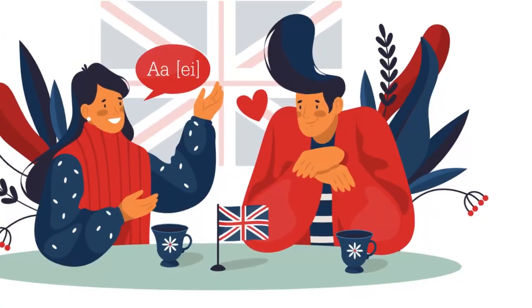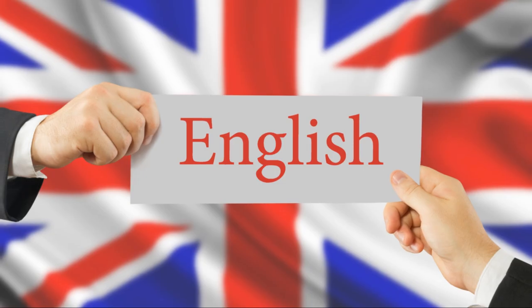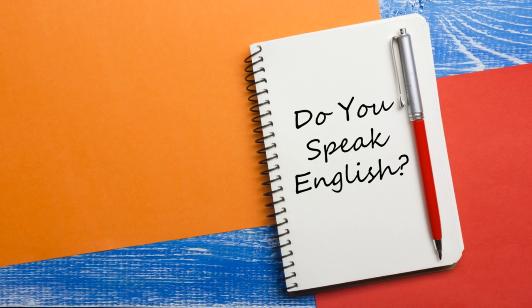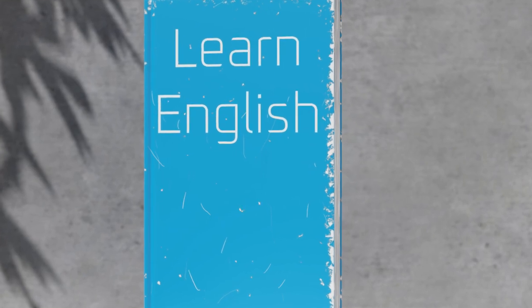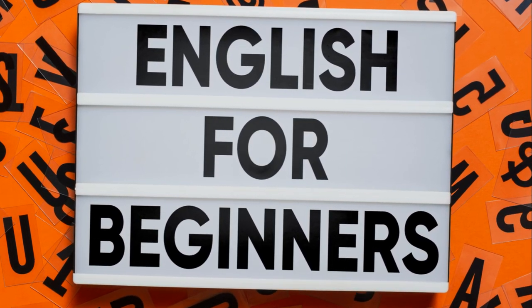Core vocabulary. Learn the most frequently used words and phrases in English. Studies suggest that a solid understanding of the 1,000 most common words in a language allows you to comprehend 75-80% of spoken and written material.